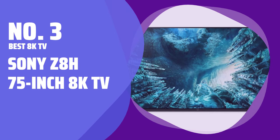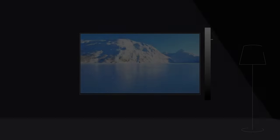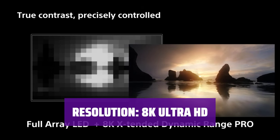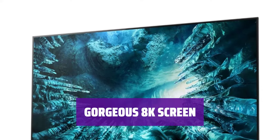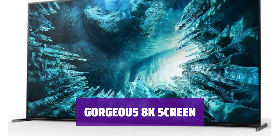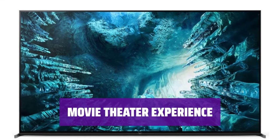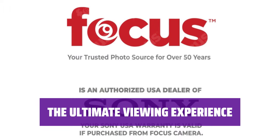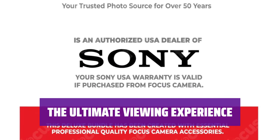Number 3: Best 8K TV — Sony Z8H 75-inch 8K TV. Experience an immersive viewing experience with a massive 75-inch screen. Enjoy crystal-clear picture quality with 8K resolution for the ultimate visual experience. Witness stunning visuals on the gorgeous 8K screen that brings your content to life. Feel like you're in a movie theater with the Z8H's incredible picture quality.